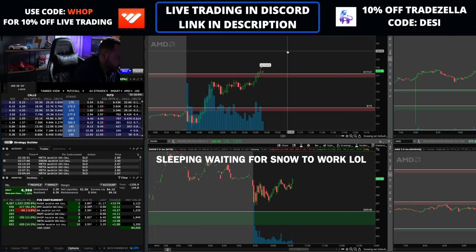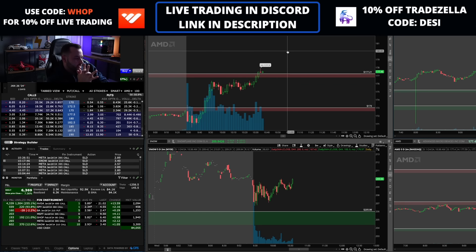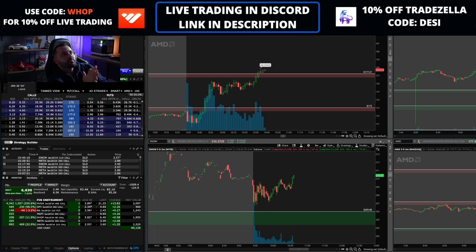SNOW — let it bake, patience. Very nice. SNOW and META, two trades we took today, worked out beautifully. SPY swing trade from this week up 100%, NVIDIA — well, NVIDIA is NVIDIA. Shopify from yesterday up 12%.